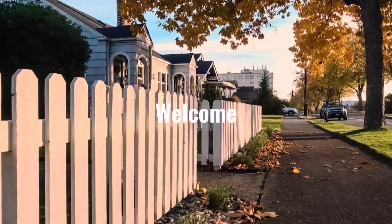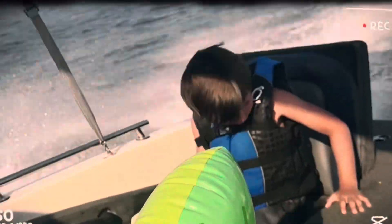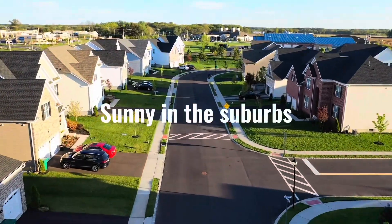Hey, welcome to the suburbs. I'm Clarissa. I'm a housewife and mom to three beautiful children. Join me on my journey as a housewife, mom, homemaker, and homeschooler, where it's only sunny in the suburbs.